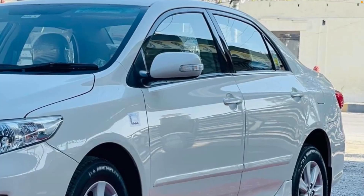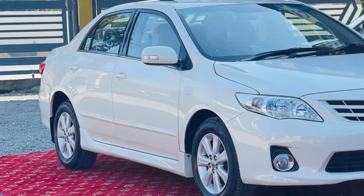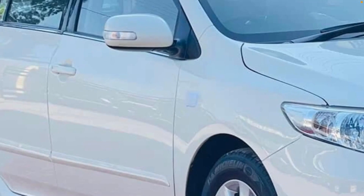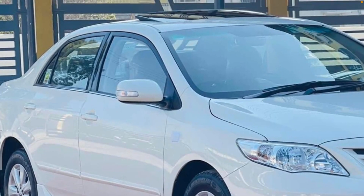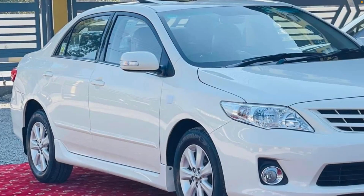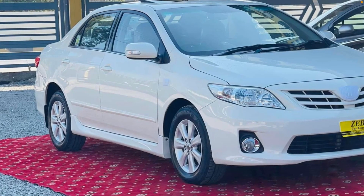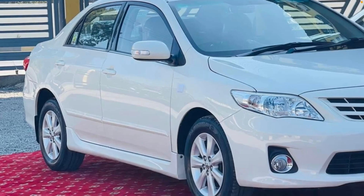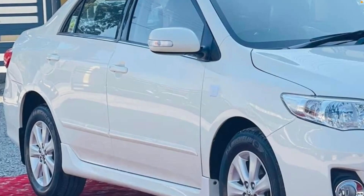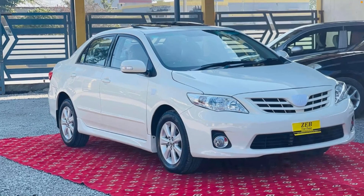This is the original car — left side profile and right side profile. Bilkul neat and clean. I'll zoom in to show you guys. In my videos I show all four angles of the car, so that if you want to buy the car, you can see the full profile. Any scratches or dents — there are none. You get a completely neat and clean, original bumper-to-bumper car.